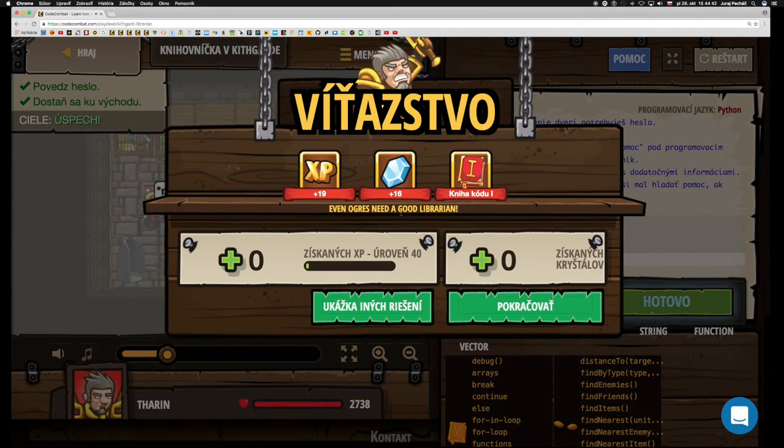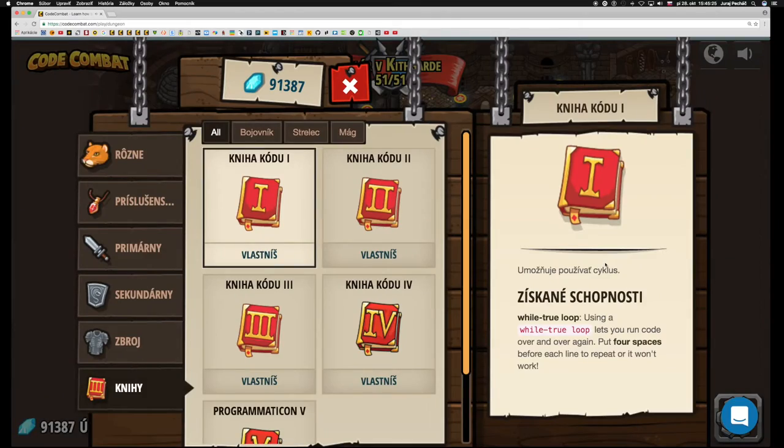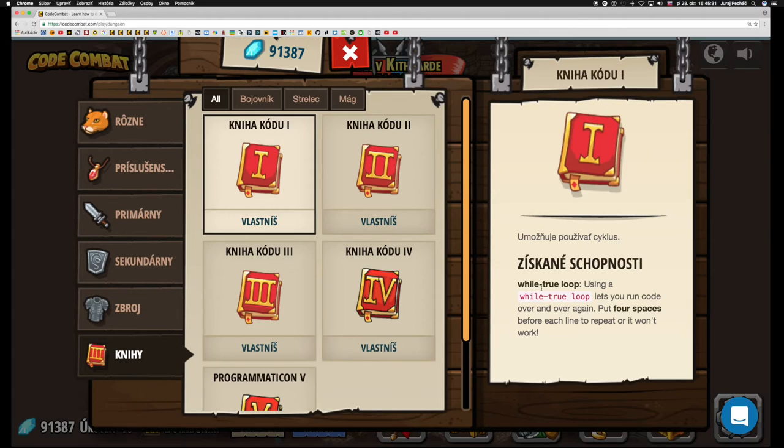Dokonca aj ogrovia potrebujú dobrú knihovničku. Získali sme knihu kódu 1. Umožňuje používať cyklus a získali sme schopnosť používať cyklus while true. A vďaka tomu cyklu while true môže náš kód sa opakovať donekonečna. Pretože v programovaní je pravda stále pravdou. Takže pokiaľ pravda platí, opakuje sa to donekonečna.